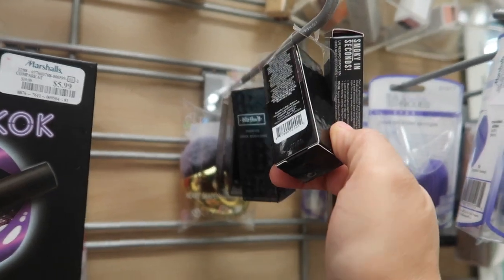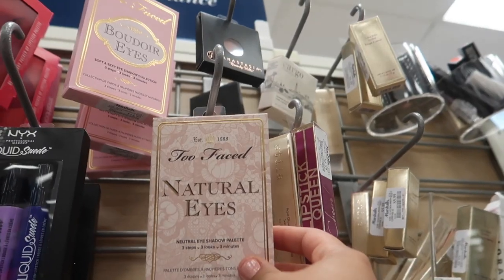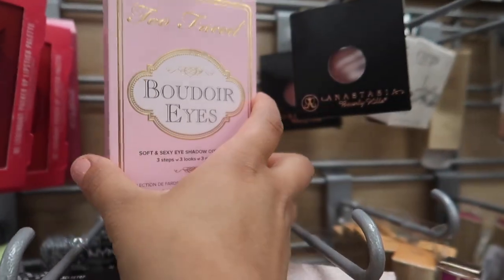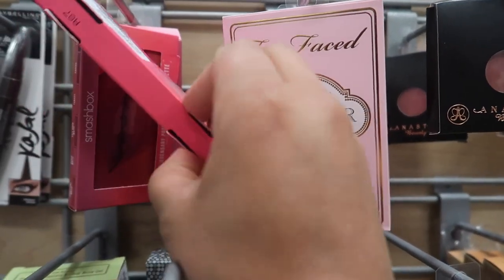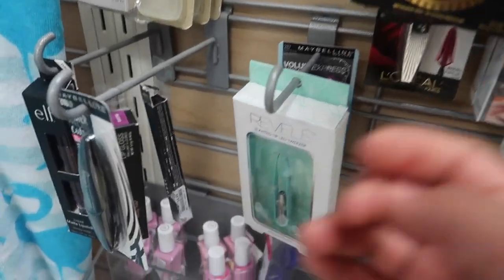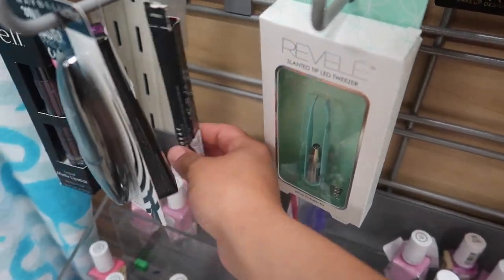Kat Von D Lippies for $7.99 in the color Vampira. Too Faced Natural Eyes Eyeshadow Palette for $14.99. Smashbox Lipstick Palette for $12.99. Anastasia Single Shadows for $3.99. And Anastasia Lip Gloss in Electrico for $7.89.